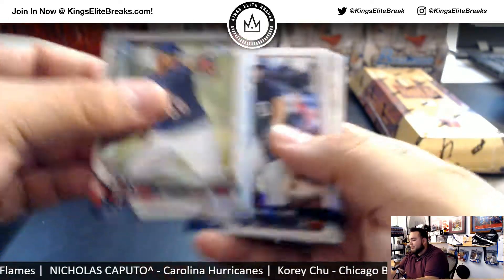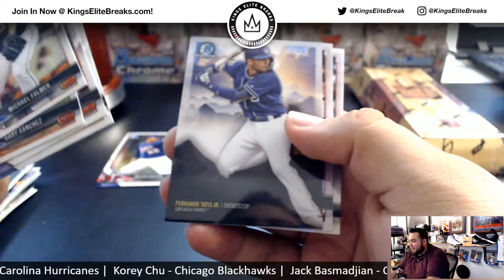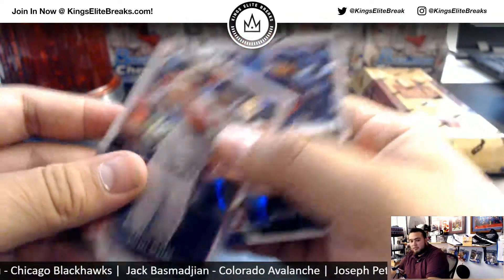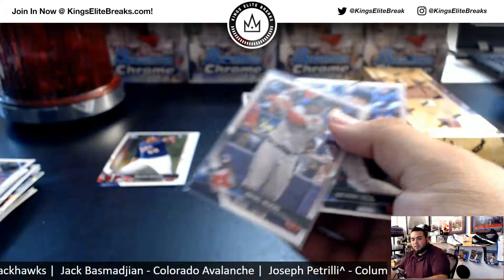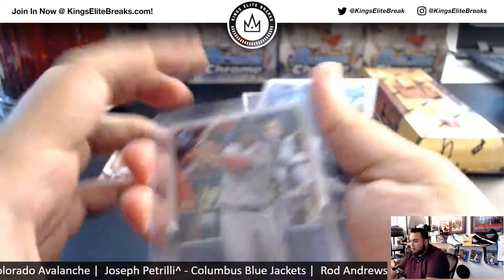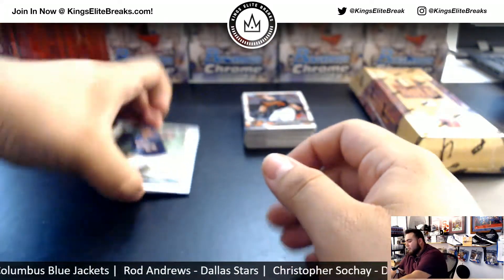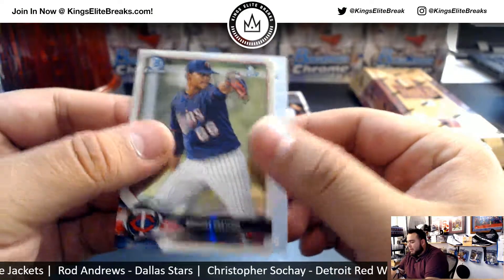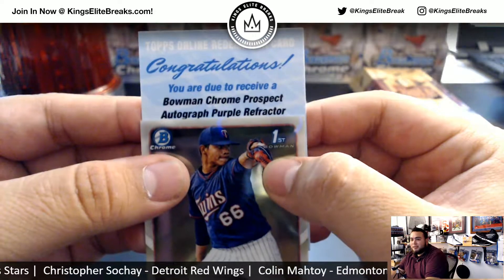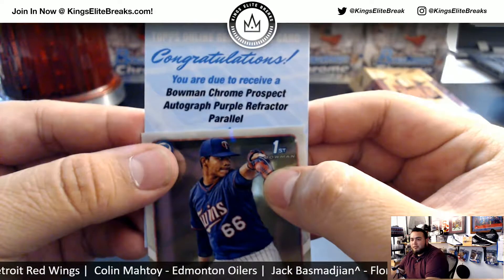We got a redemption — let's leave that right there. Raphael Devers. Anthony Rizzo. And behind this card we got an autograph: Bowman Chrome Prospect autographed purple refractor parallel.